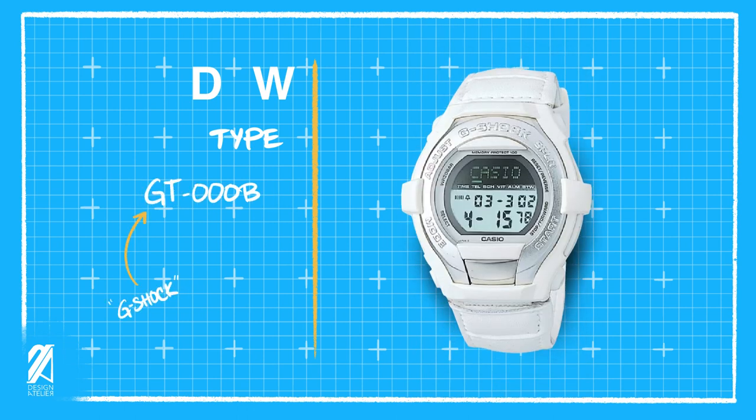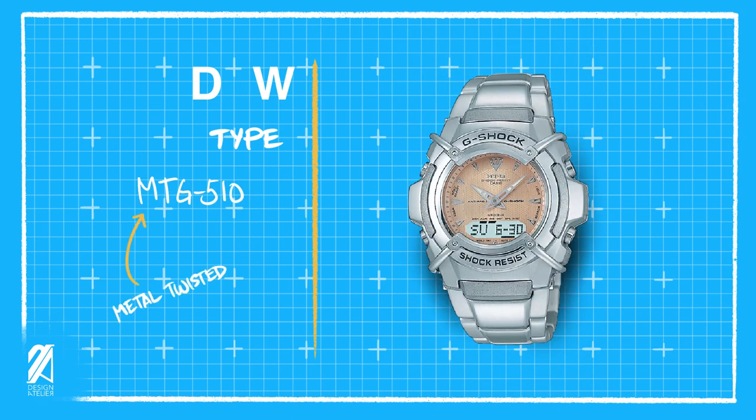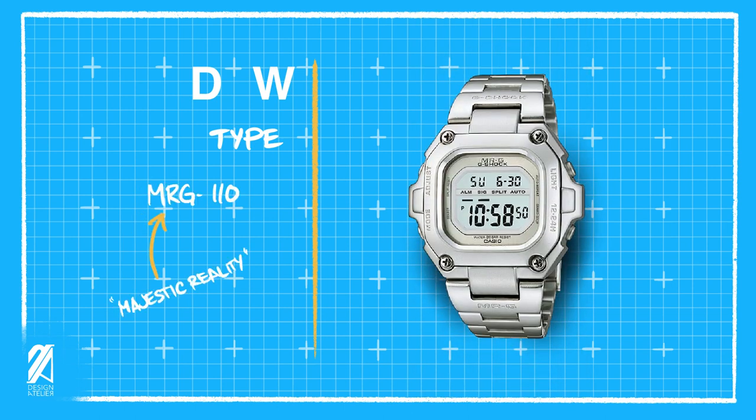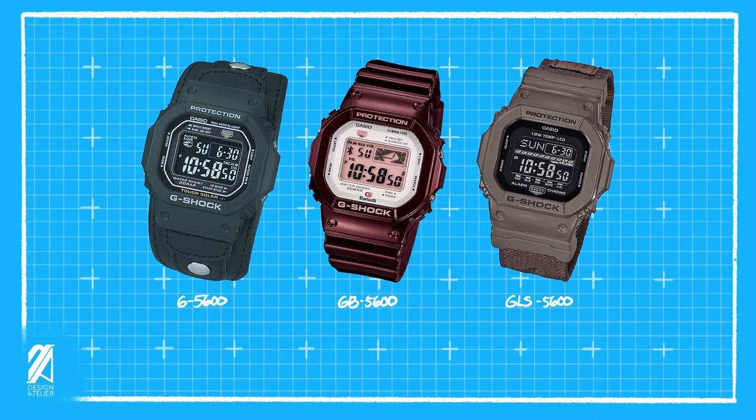Some models can have the same properties such as digital displays but are designated based on their special features — such as the wide temperature square, which is classified with a W code instead. In time, G-Shock introduced analog models and the A designation was applied. Most of these still have water-resistant tanks. As the G-Shock collection grew, Casio started naming some models with the letter G for G-Shock, to separate them from other watches such as Edifice and normal Casio models. This further evolved as the MTG models were released — MTG meaning Metal Twisted G.